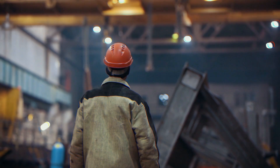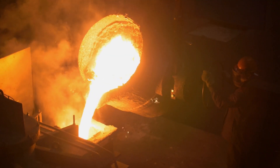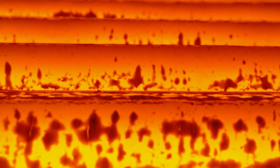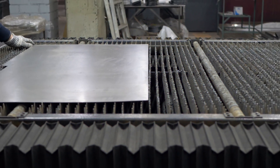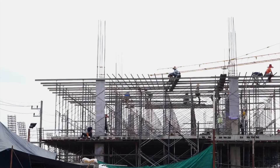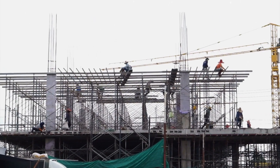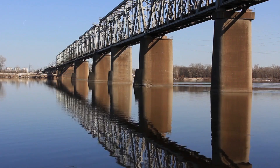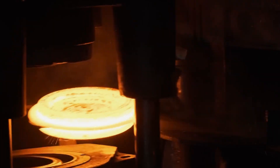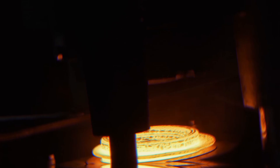Now that you know how the massive, glowing furnaces and powerful rolling mills turn raw materials into the steel that supports our daily lives, think about the steel structures around you. Every beam and bolt has gone through this incredible transformation. Next time you see a steel bridge or building, remember the remarkable journey from ore to architectural marvel.